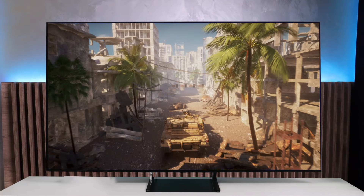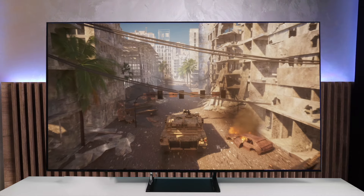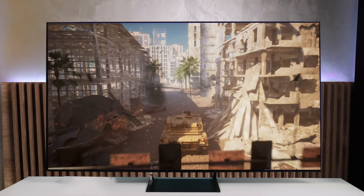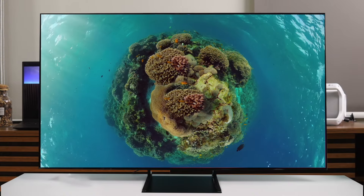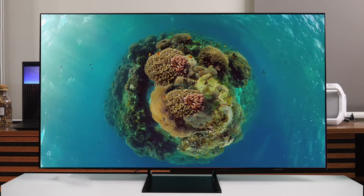The brightness on this TV is also noteworthy. It gets plenty bright for HDR content, bringing out those specular highlights and making the image pop. While not as bright as Samsung's flagship models, it still outshines most OLED TVs in this regard. One downside is the lack of Dolby Vision support, but it does handle HDR10 Plus content beautifully. The smart TV interface could also use some work, but it gets the job done.